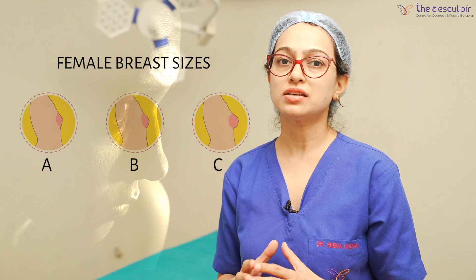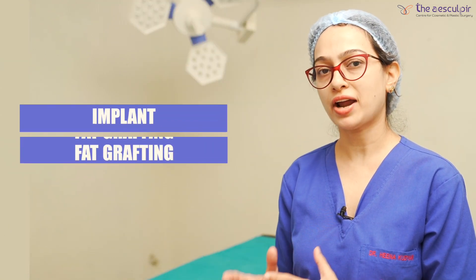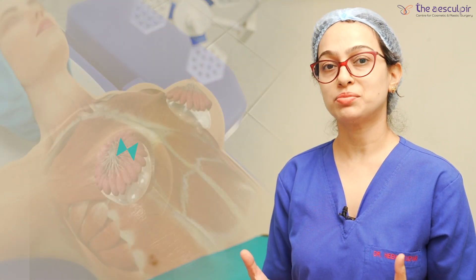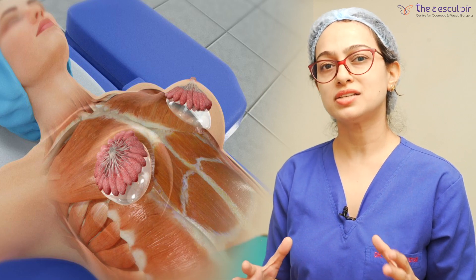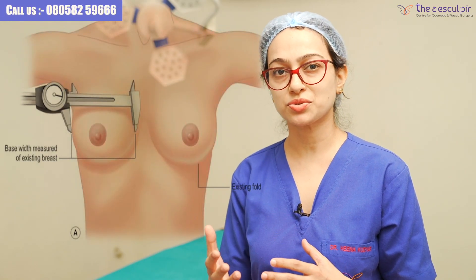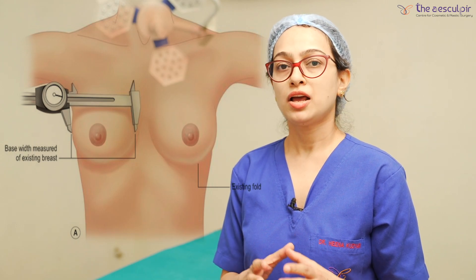Breast augmentation can be done in two ways. One is with an implant, and the other is fat grafting. Breast implants, as you all know, are very commonly done procedures. We use silicone implants to increase the size of the breast. When a female comes to us, we use proper measurements — how much projection is needed, how much breast size is needed — to plan breast augmentation with implants.